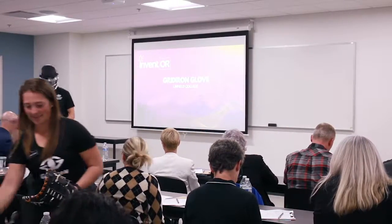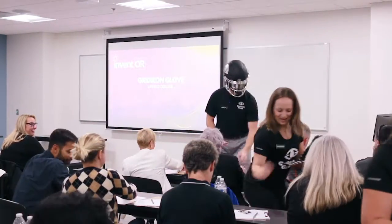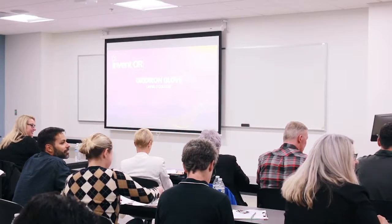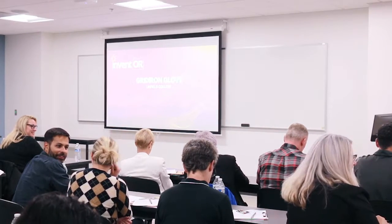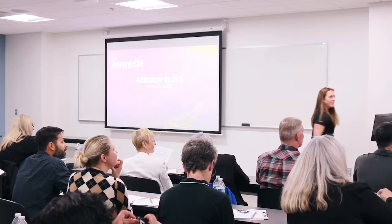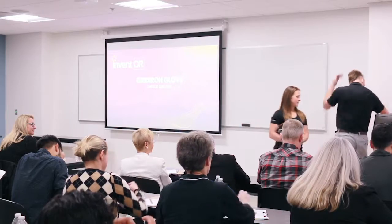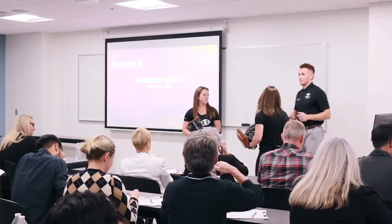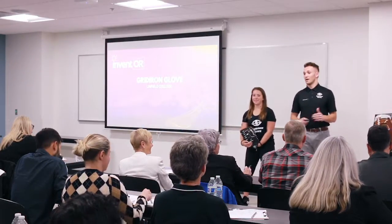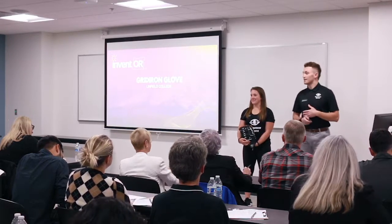Hello. How are you guys doing so far? We wanted to spice it up a little bit. You guys thought I was going to pitch in this. Before I get started, this is my team member Amanda Reeser, and my team member Shannon Stoller, and we are team Good Eye of Love from Linfield College. And without further ado, let's get right into it.